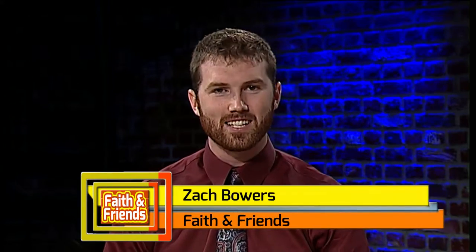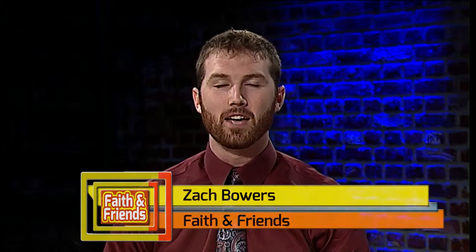Zach introduces a brand new recipe during this week's Lost Creek Rehabilitation and Care Center food segment. We are excited to introduce a brand new recipe here on the set today of Faith and Friends. If you're anything like me, you've fallen in love with what are affectionately known as monster cookies, and that's exactly what we're doing today. It's a new recipe — these are actually called trail cookies, and they are a spin-off of that.